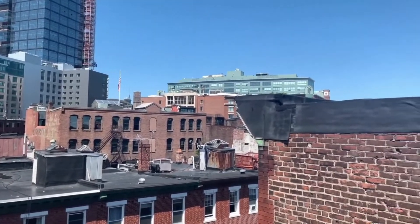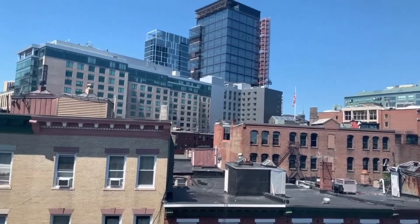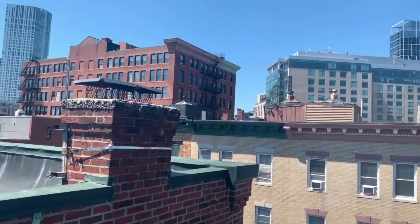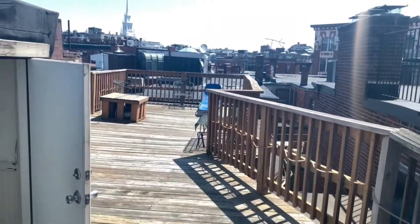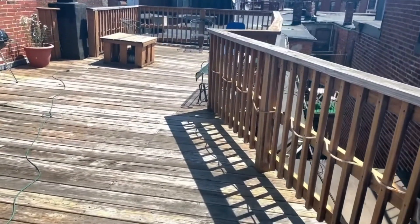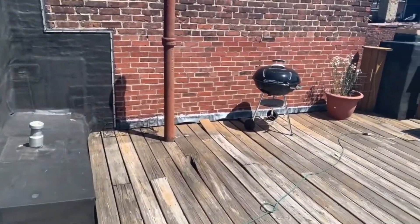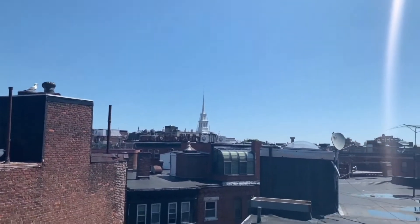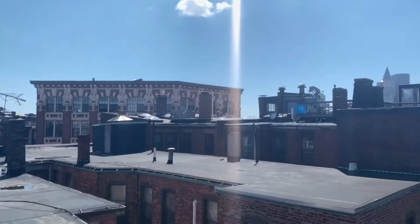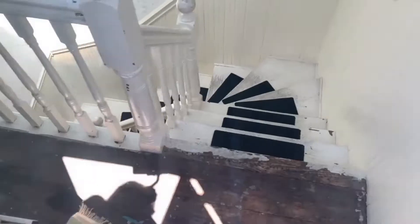How about those roof deck views — really, really pretty. Good size. Oh look, fire hazard. Good size.